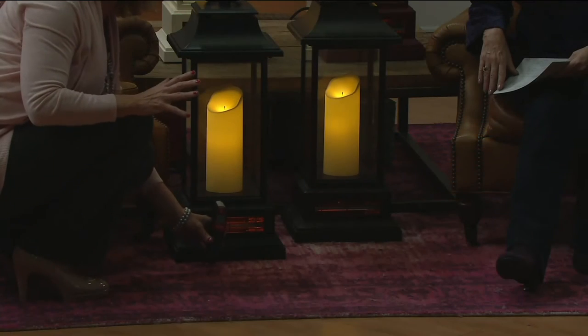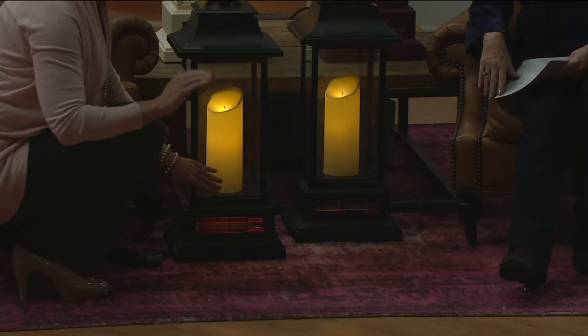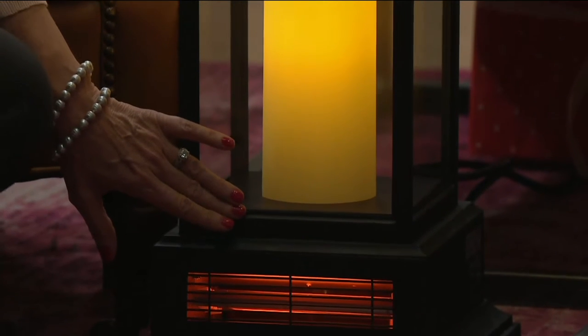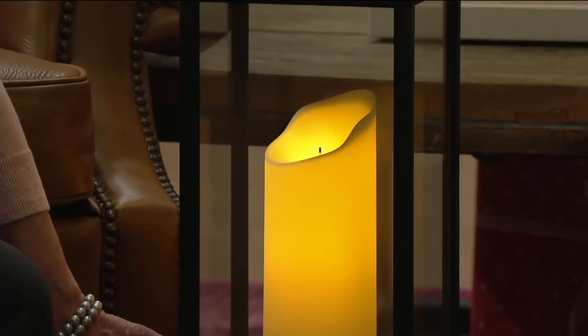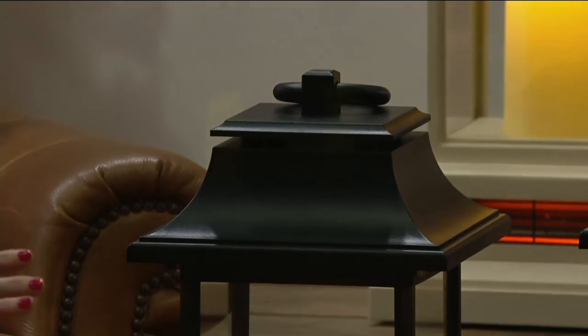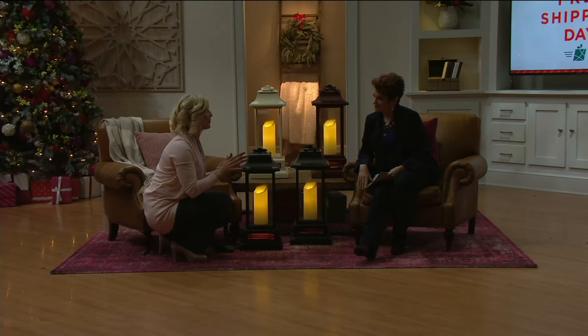Infrared heating technology — what that means is first off, it doesn't bake or fry the air. So it maintains the humidity level, and you can absolutely feel a difference in your skin and your eyes when you heat with infrared. But it's also our most powerful heater. For the cost of 25 cents an hour or less to run, you can add six degrees to a 1,000 square foot space.